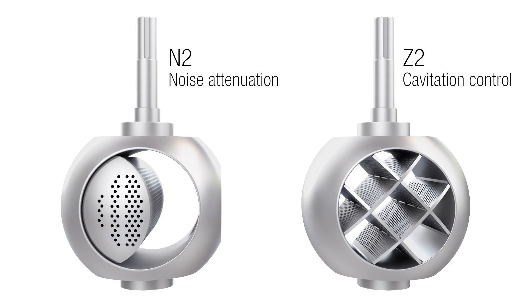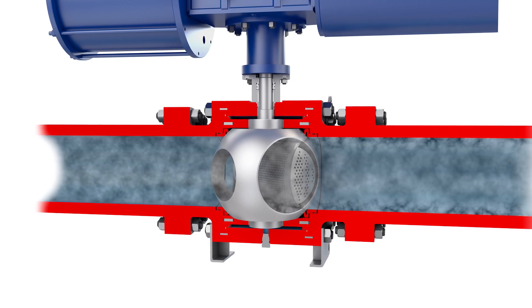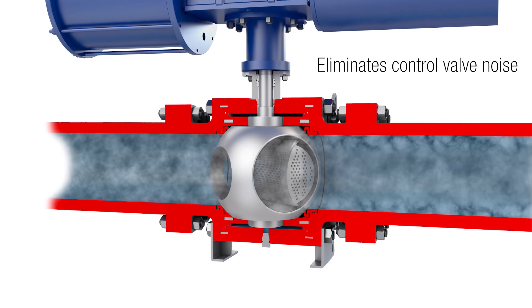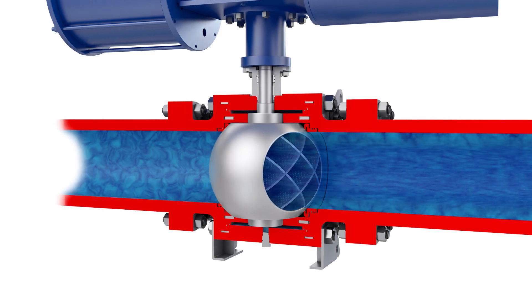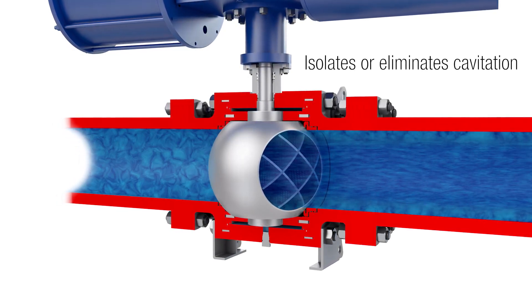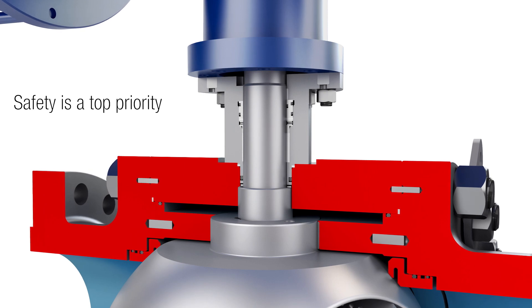The TMC BV was designed with specialized trims to take on the unique challenges of gas and liquid applications, such as noise attenuation and cavitation control. The noise reduction trims eliminate control valve noise by managing gaseous pressure reductions and controlling turbulence carried into the downstream piping. The cavitation control trims accommodate different flow capacities to effectively isolate or eliminate cavitation.